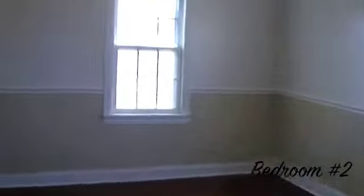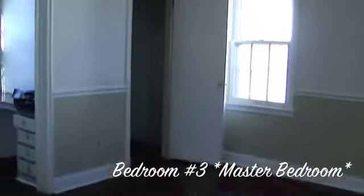The three bedrooms are located on the second floor. We have bedroom number one, bedroom number two. We're now in bedroom number three, which is considered the master bedroom. The large closet space and the master bathroom with the stand-up shower stall.